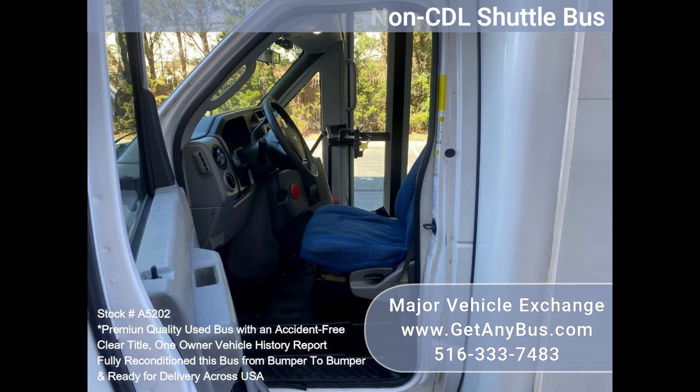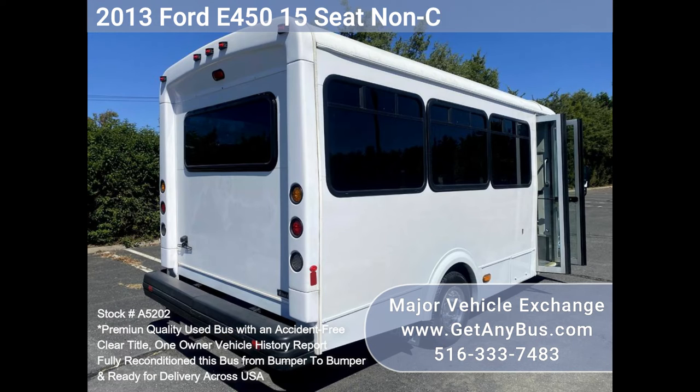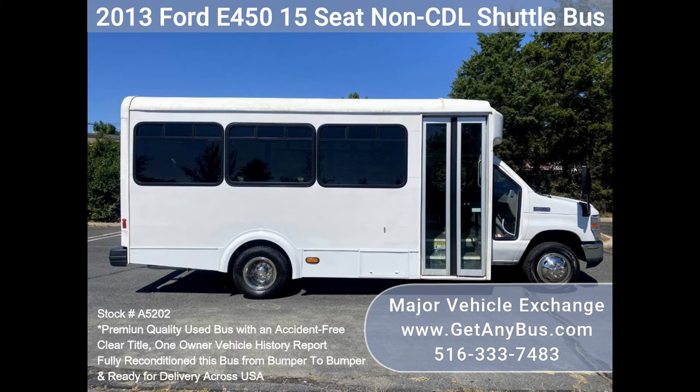We have retouched the exterior, and detailed and inspected this bus from bumper to bumper to give it an almost new appearance. As part of our regular reconditioning process, the bus was fully serviced and inspected. Any repairs were done as needed to make this bus fit for any use.